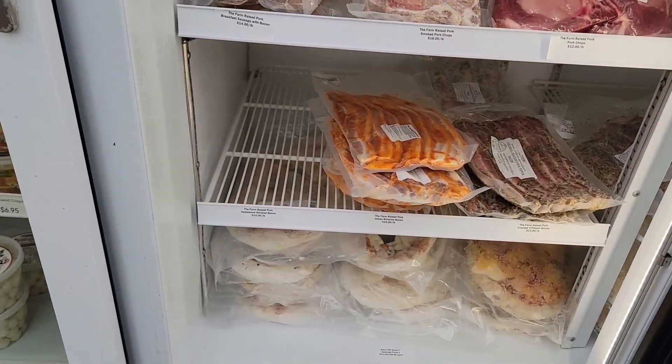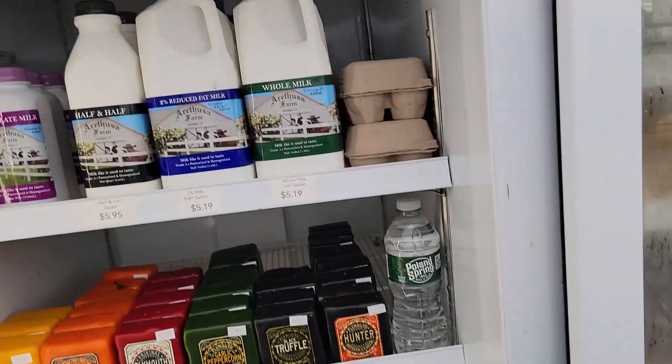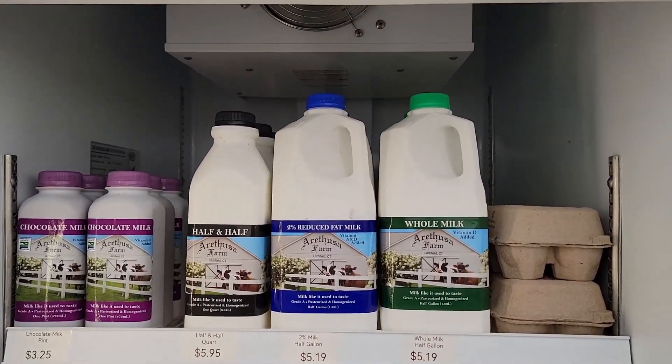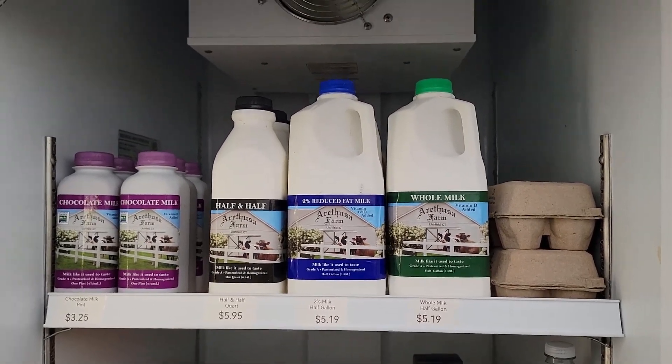Delicious. We have margarita pizza, veggie, and sausage and pepper. Milks are here again this week from Arathusa. The chocolate milk is amazing. Half and half in the quart size, half gallons on the 2% whole milk — eggs are in stock.